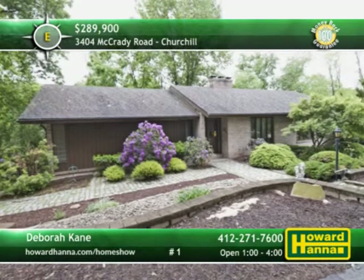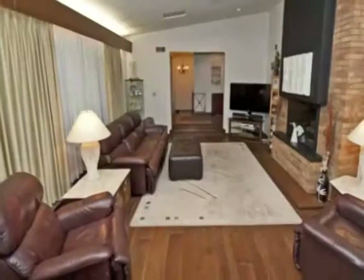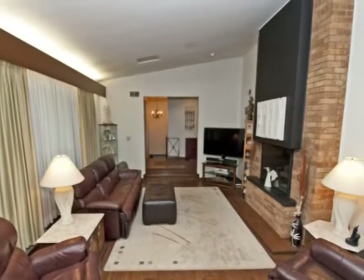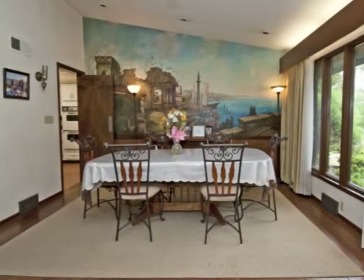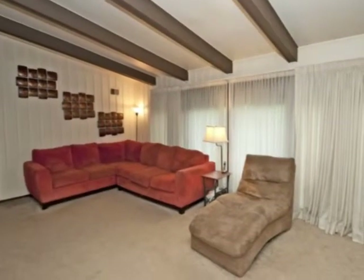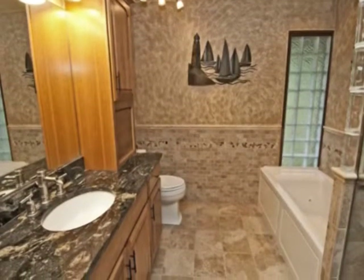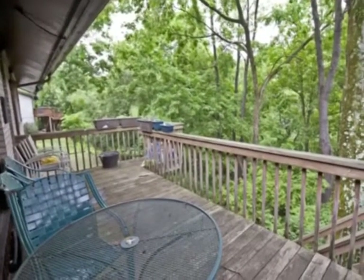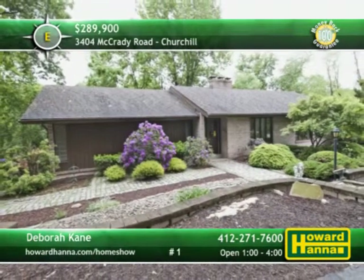Situated on a private road in Churchill, this sprawling ranch includes four bedrooms and four full and two half bathrooms. Hardwood floors support the sun-filled living room, topped by a cathedral ceiling and warmed by a two-sided brick fireplace. The formal dining room is only a few feet from a Tuscan-style ceramic-tiled kitchen with abundant cabinets. A second fireplace is part of the family room, whose wall of windows overlooks a tri-level deck. The master suite connects to a walk-in closet and a ceramic-tiled full bath with a walk-in shower and jet tub. The deck faces a private yard traversed by cobblestone walkways and enhanced by a bocce court. A 100% money-back guarantee gives you one more reason to tour the home with Debra Kane.